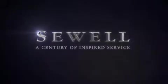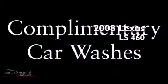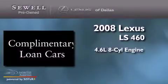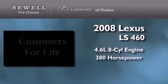Sewell, a century of inspired service. This is a certified pre-owned 2008 Lexus LS460. It has a 4.6-liter 8-cylinder engine and an automatic transmission.